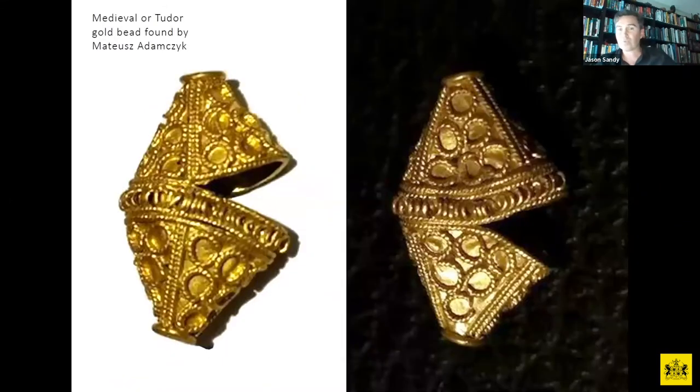This is a recent find from late last year or early this year, found by Mateus. It's a beautiful bead made of very fine filigree gold. You can see the twisted wire applied to the outer surface of this gorgeous bead. It's hollow on the inside, slightly crushed when he found it, but in beautiful mint condition. This was recently in the press and local news.